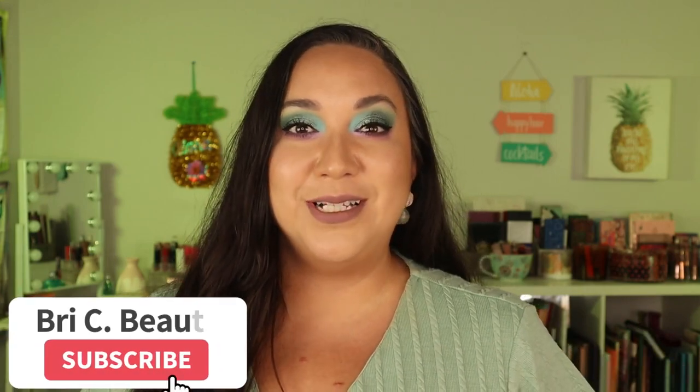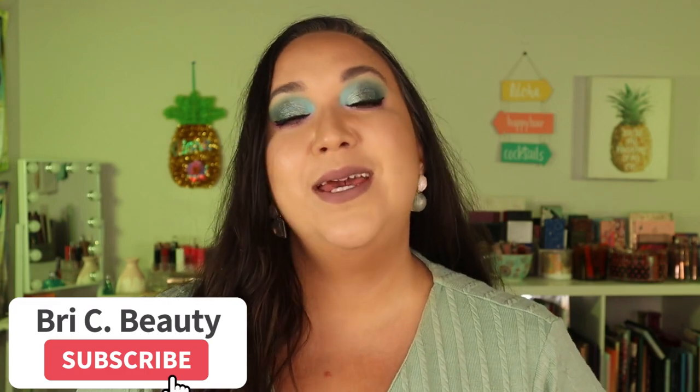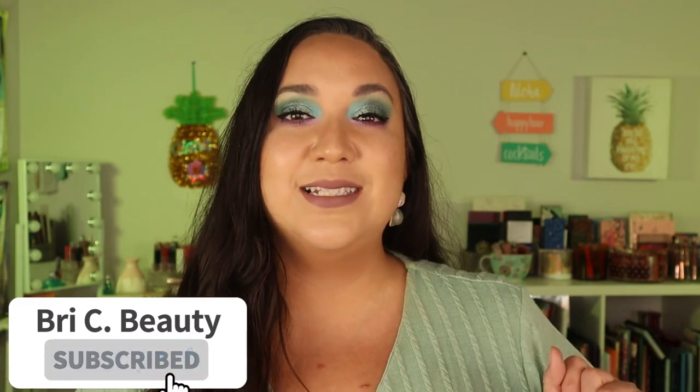If you're new here, hello welcome. My name is Brie and I'm just a crazy lover of all things beauty and I like to post a lot of fun colorful makeup content. I like to do a lot on indie makeup, so if that is what you're into, please consider hitting that subscribe button and joining this little family. But with that being said, let's get into this video.